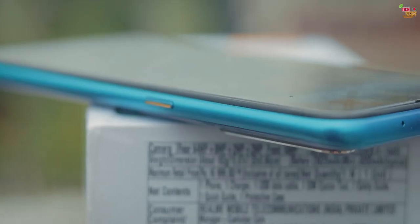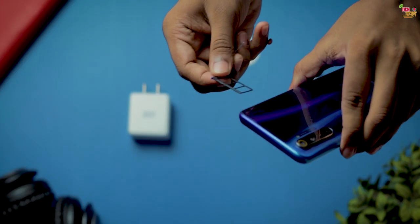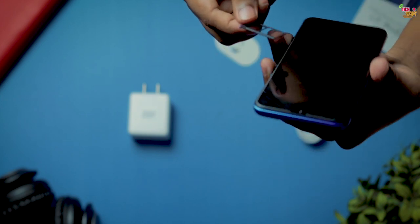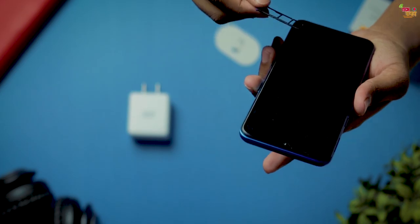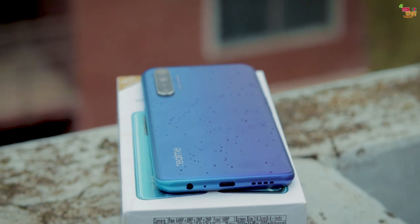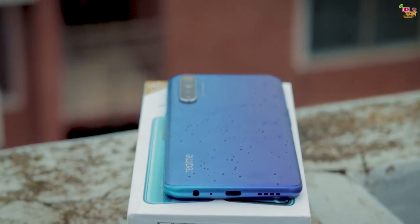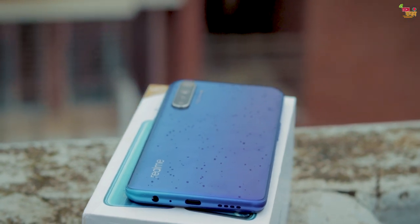On the top of the phone there's a secondary noise cancellation microphone. The left side has the volume buttons and dual SIM card slot. There's a dedicated SD card slot for memory card expansion. The bottom has the audio jack, USB-C port, and speaker. The speaker is very loud.